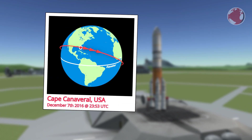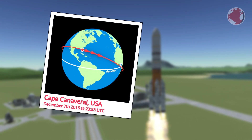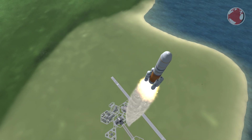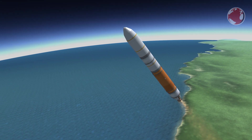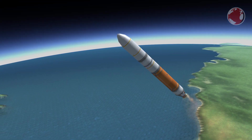Delta IV will meanwhile wait on the launch pad at Cape Canaveral to lift off at 23:53 UTC on the same day. However, the launch window is almost an hour long and extends into December 8th. Delta will head eastwards and, similar to PSLV, stage its boosters away in pairs. All of them are ignited right after liftoff but will burn out with a two-second gap.